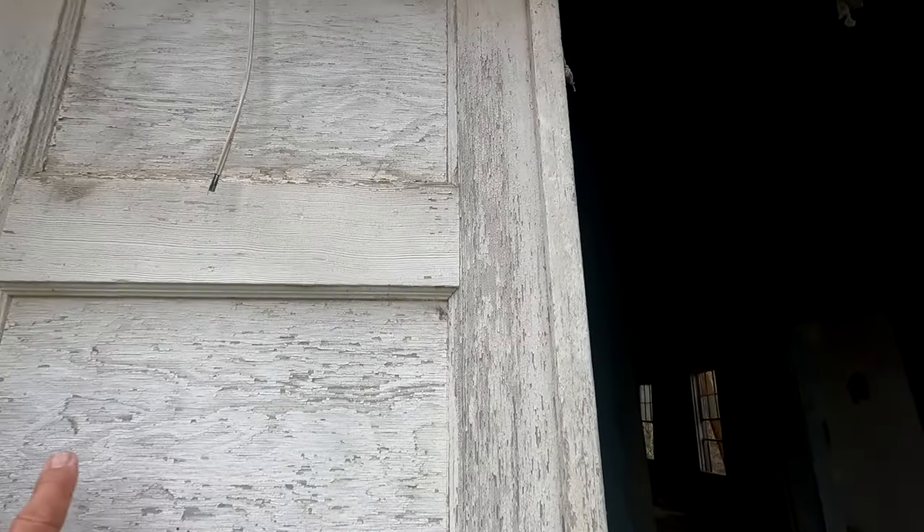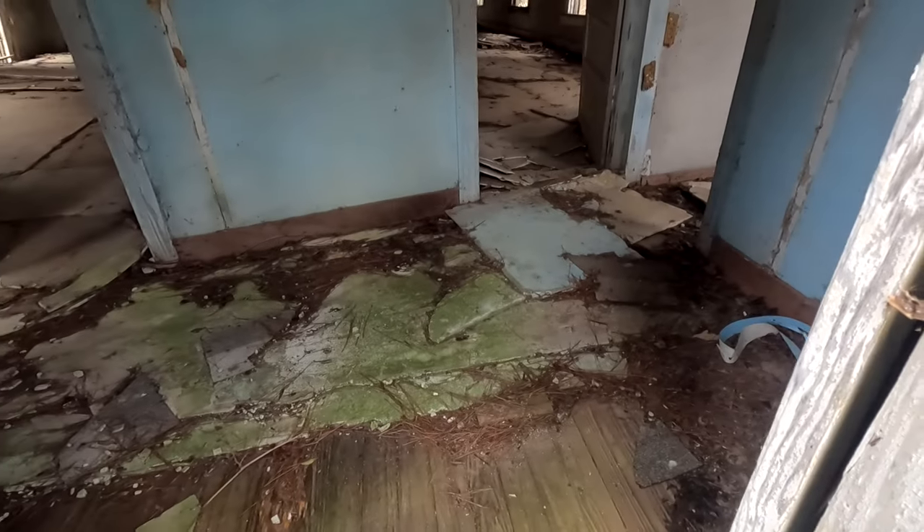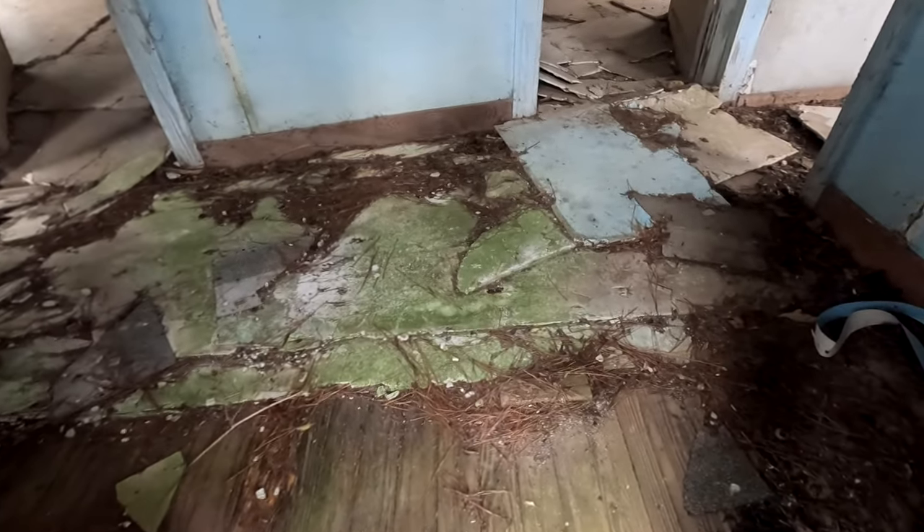I don't know what kind of siding that is — that's fairly modern siding. I see round nails there. I see screws on the hinges. I see the floor like it's fixing to go. That's the original siding, then they added this on, looks like.